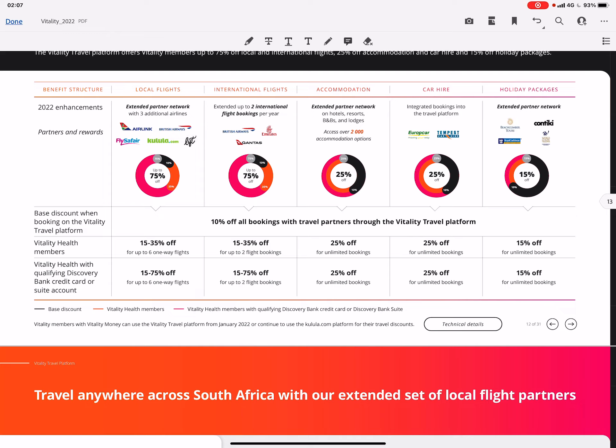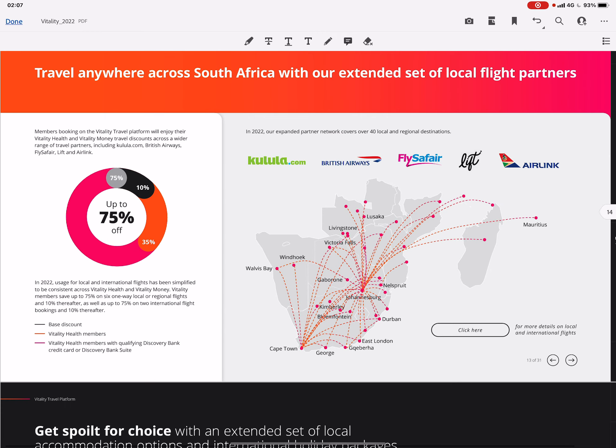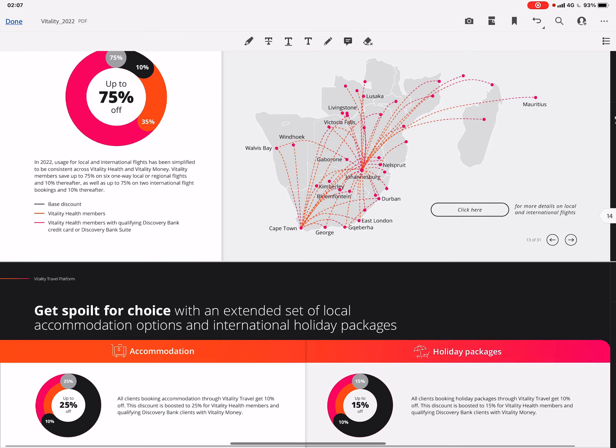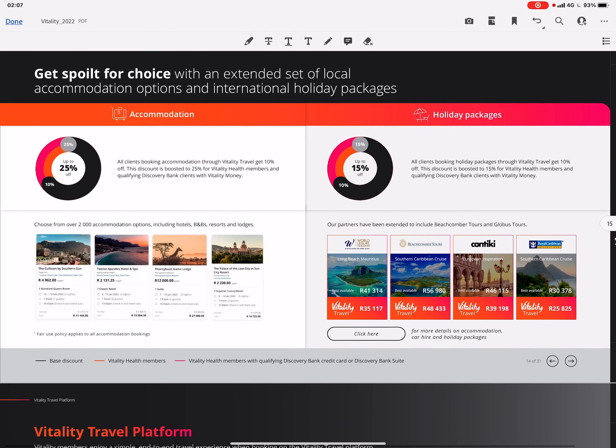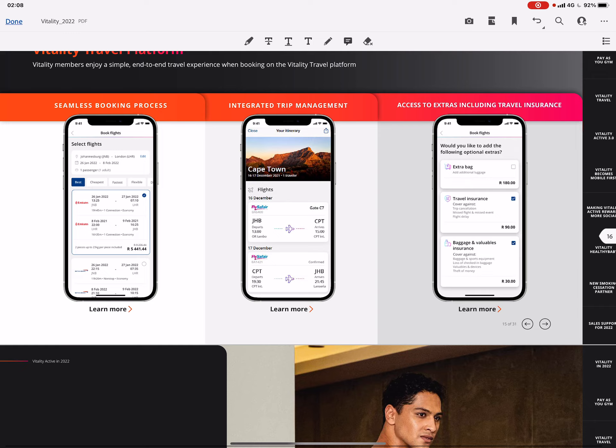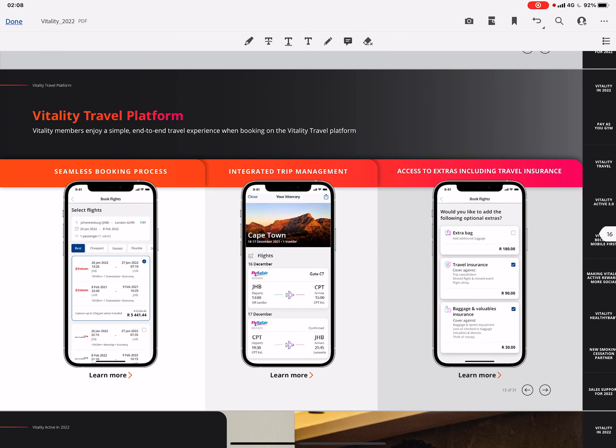The local and international flights are quite limited, but accommodation, car hire, and holiday packages offer unlimited bookings. If you are a bank credit card or suite account holder, you'll also get more from this benefit. There will be a Vitality Travel platform as well that you can book through, which will make it a lot easier to get the most from these benefits.